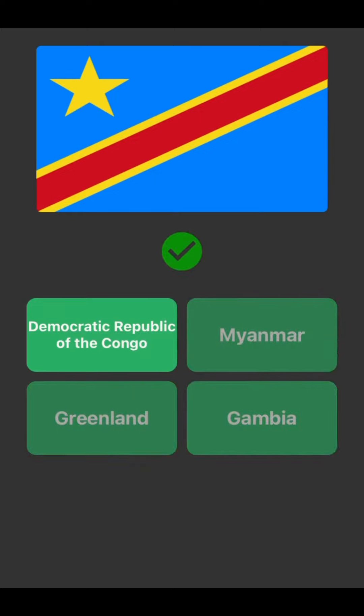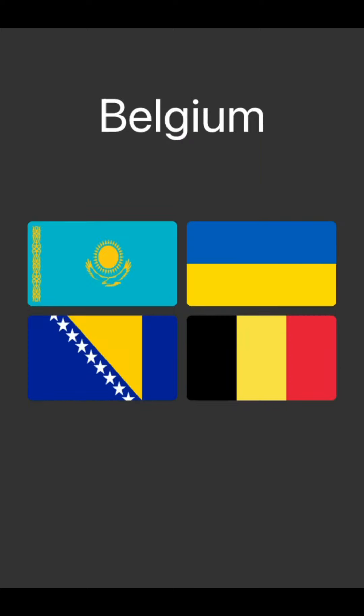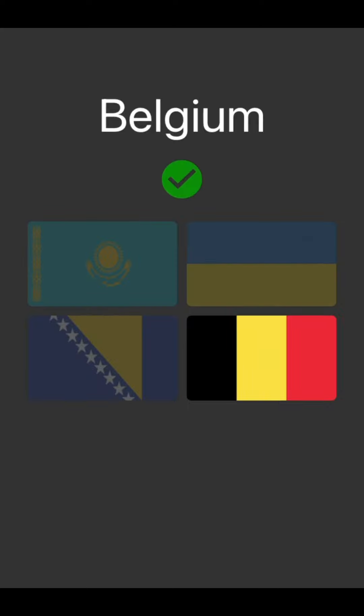DRC will be the blue one. Belgium will be — bottom right, sorry — because Bosnia, Kazakhstan, and then Ukraine, so it would be Belgium in the bottom right.